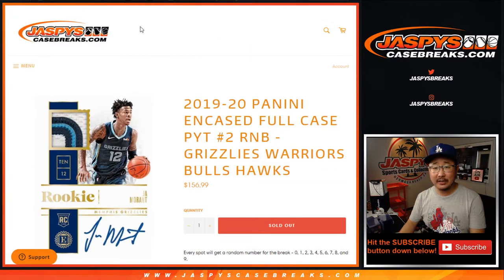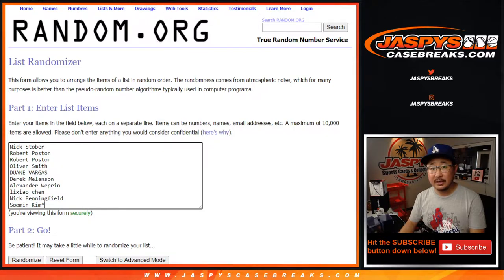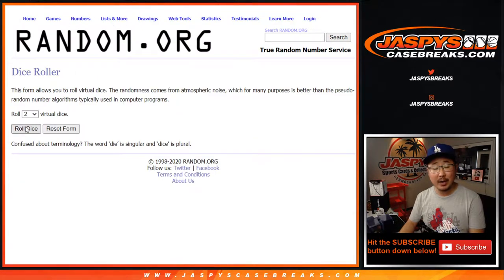Those are the directions on how these number blocks work. Big thanks to these folks for getting in — there are the numbers right there. Let's roll it, let's randomize it.